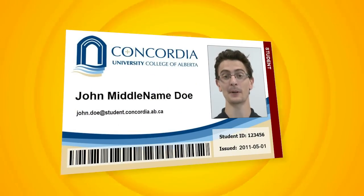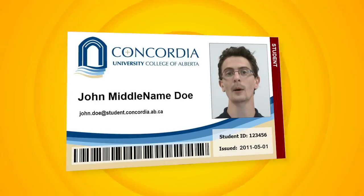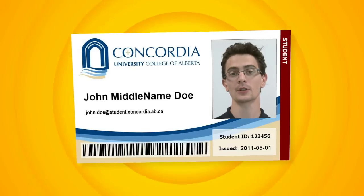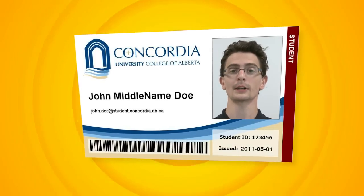The third thing you can do is pick up your ID card. It can be used for tons of services around the school, like putting money on it for photocopies or buying food. Or it can function as your library card, so you can take out books, movies, and other things. If you haven't taken your picture yet, you can do that on orientation day, or if you've already gotten your picture taken, you can just come pick up your ID card.